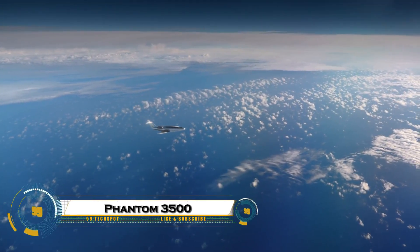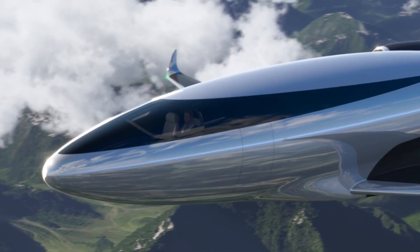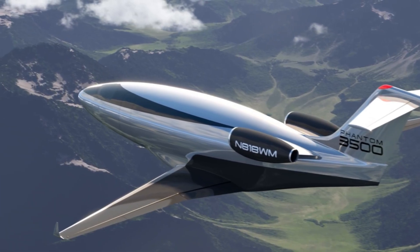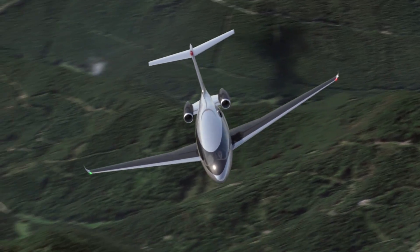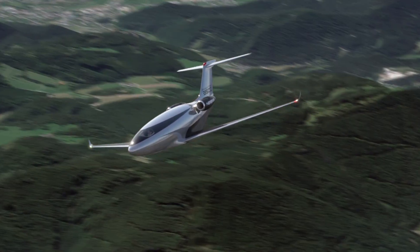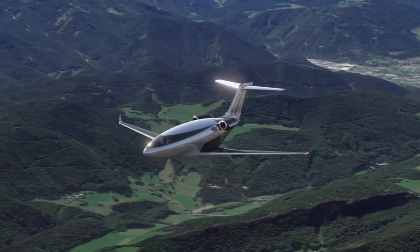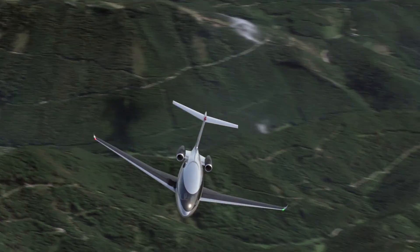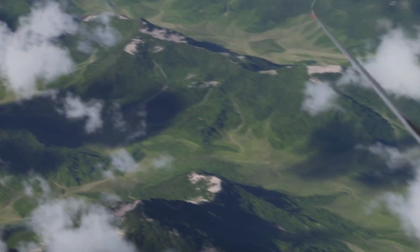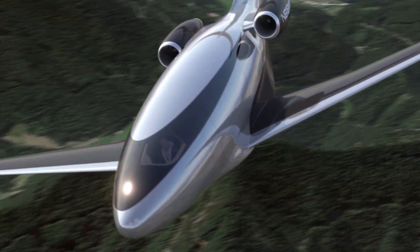The Phantom 3500 is a next-generation aircraft concept designed to revolutionize the future of air travel with speed, efficiency, and cutting-edge technology. Built with advanced aerodynamics and powered by sustainable propulsion systems, it promises faster flight times, reduced emissions, and a quieter journey compared to traditional aircraft. Its futuristic design includes lightweight composite materials, intelligent flight controls, and AI-assisted navigation for maximum safety and performance.